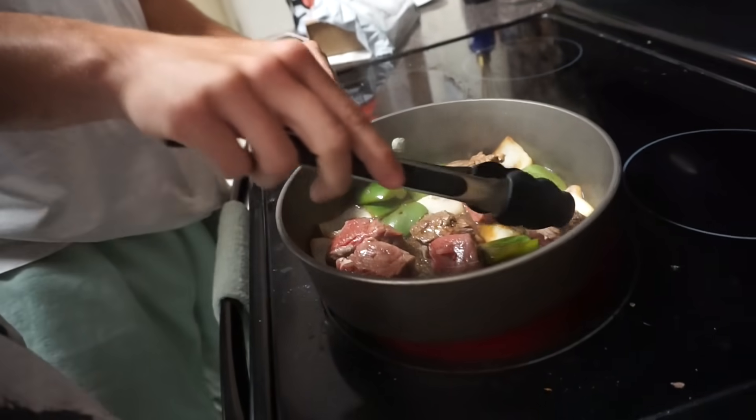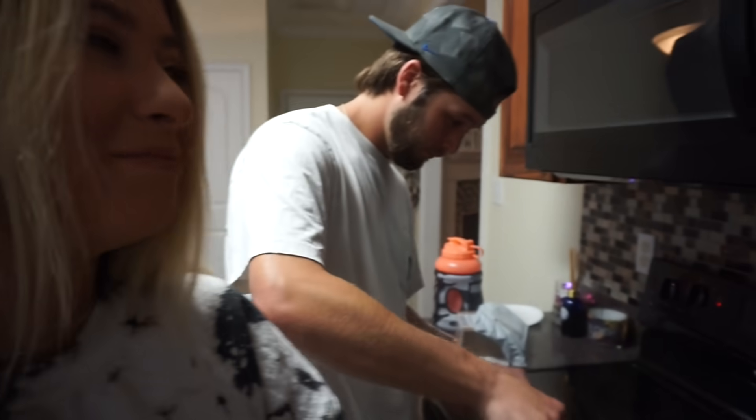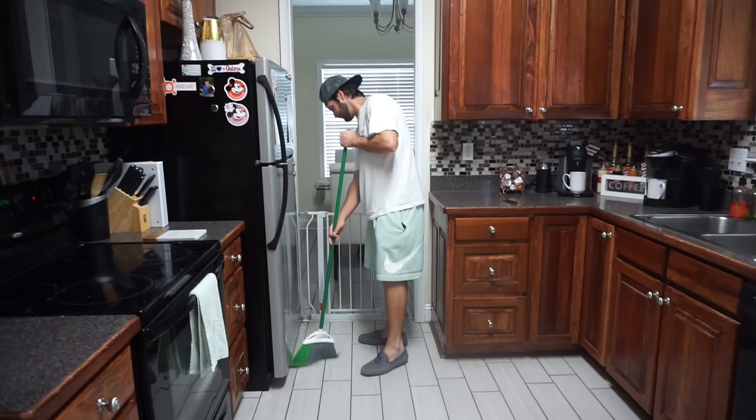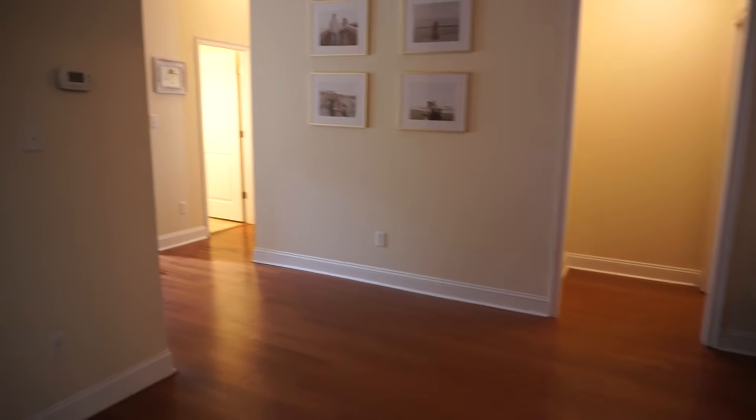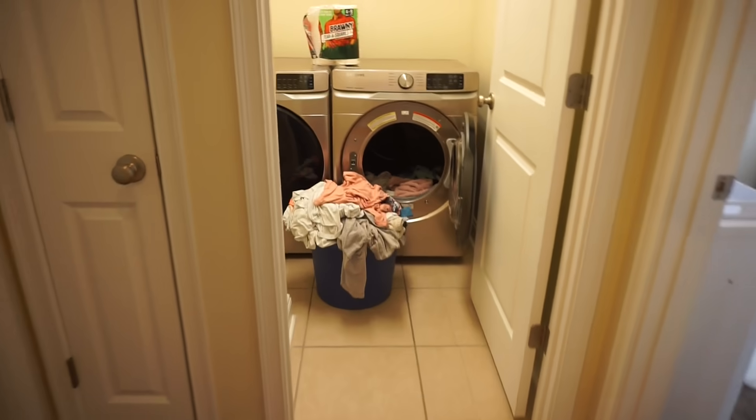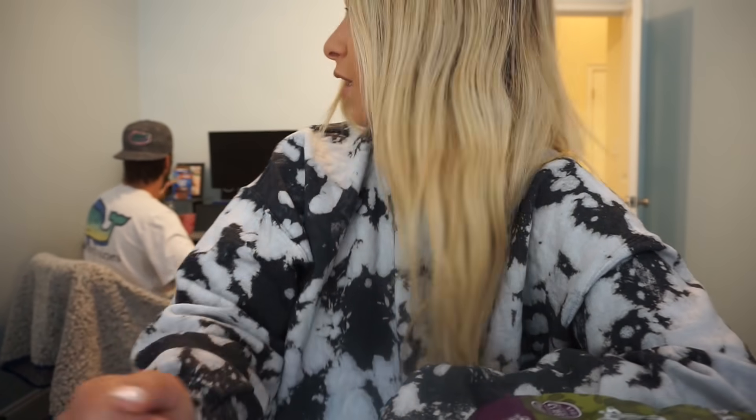We've been on calls all morning for work and Kyle is whipping up some lunch — steak, peppers, and onions. Kyle does all the cooking around here; I sometimes throw in a little bit but it's pretty rare. After lunch we're doing some cleaning — and by 'we' I obviously mean Kyle. Then we're gonna hop on more work calls. This is our little office study room.